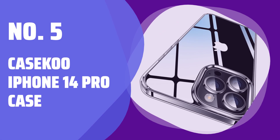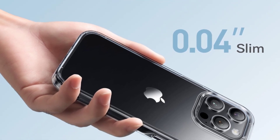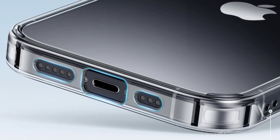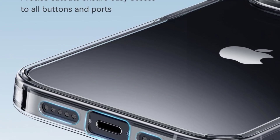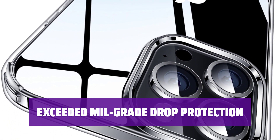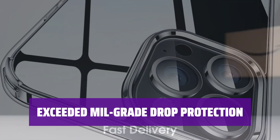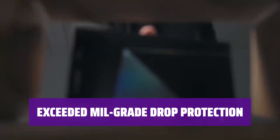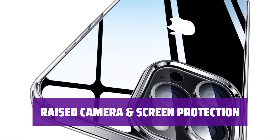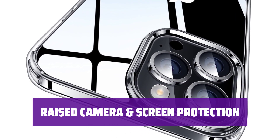Number 5: Casico iPhone 14 Pro Case. This transparent case allows you to showcase the titanium color and design of your new phone with clarity. It stays clear for longer thanks to Casico's innovative anti-yellow technology. The three-layer protective frame, equipped with upgraded airbags and buffer bumper, can reduce more than 90% of impact force. It passed a drop test of up to 3.04 meters and offers excellent protection against drops. The raised edges around the lens and screen provide protection against scratches and drops.